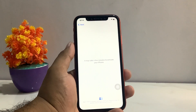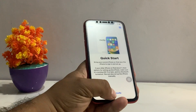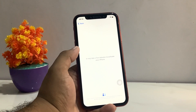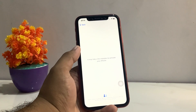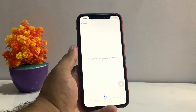Solution number one: go back and set up manually. It may take a few minutes to activate your iPhone — wait five to ten seconds. After waiting five to ten seconds, if the problem is not fixed, apply solution number two.